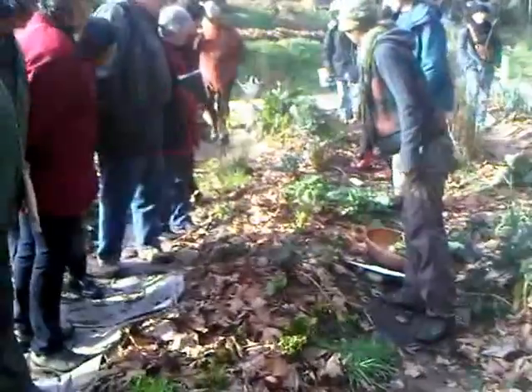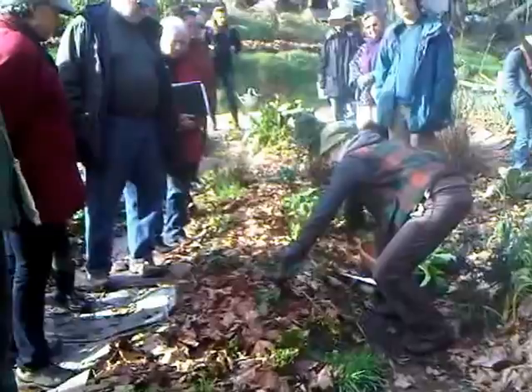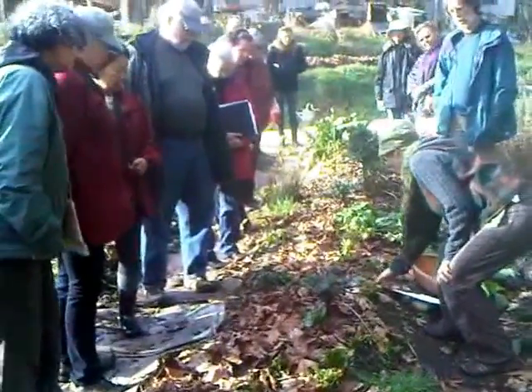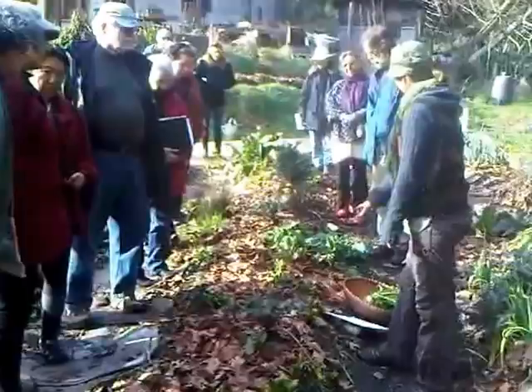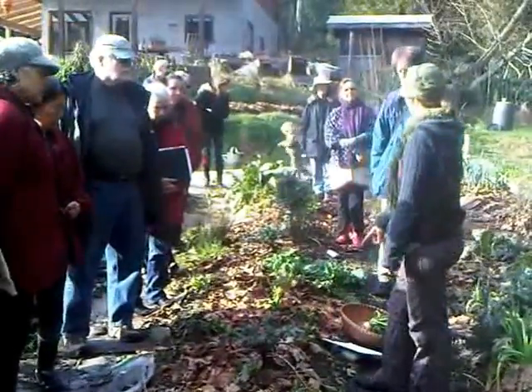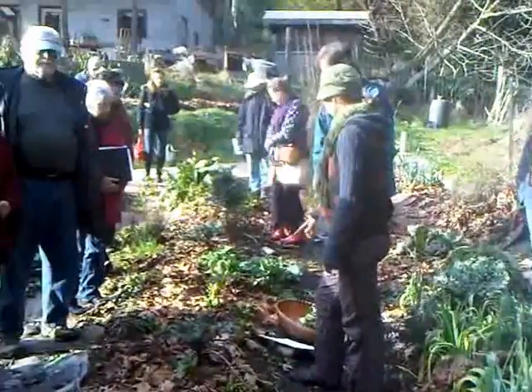That one is quite thick — probably a year old. This one is probably less. There's my romaine, which has suffered only recently, but I think I'll see. That will probably come back in March. It'll hopefully from the center produce quite a nice seed.